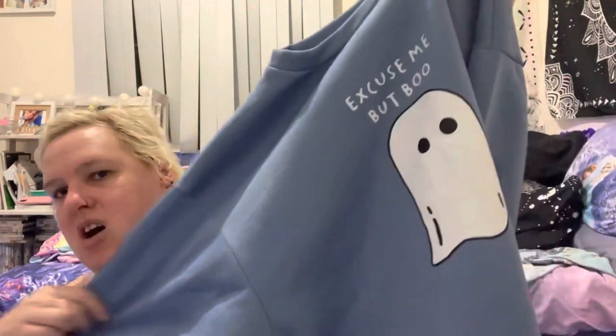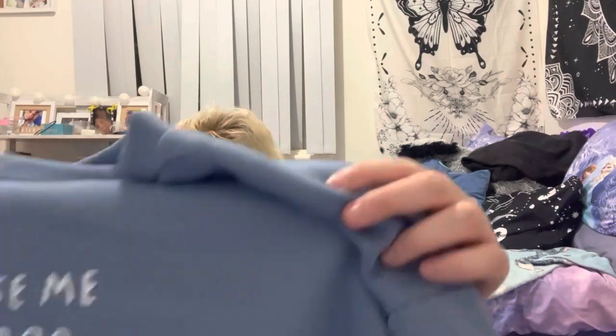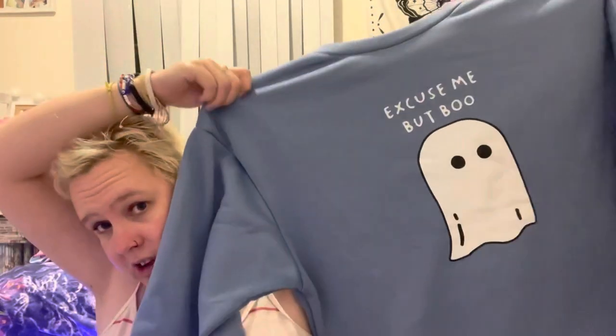I also got this jumper which I really like. Most of these clothes fit me, which I'm really happy about because I was a bit nervous — Shein is Chinese and no offense, but sometimes it's a hit and a miss with those. This jumper is also in an extra large.